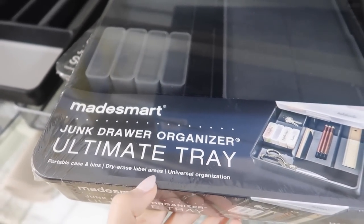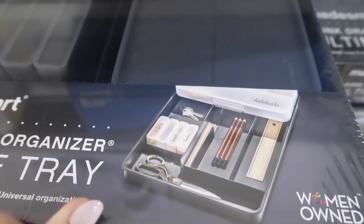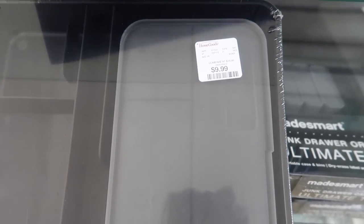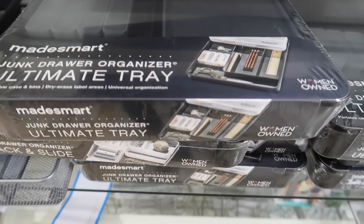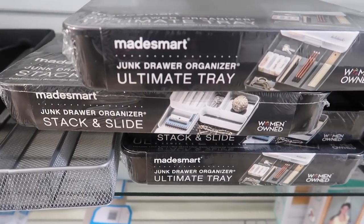Thumbs up if you have some sort of junk drawer or junk cabinet in your home — I used to have several of them. I found this organizer — I don't own this but it would be a clever way to organize all of those spaces. It would be much easier to put all of those random items in these compartments, and for just about nine to ten dollars, this ultimate tray seems like a steal of a deal.